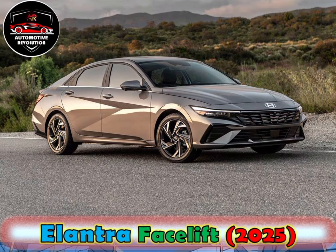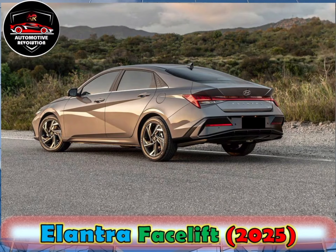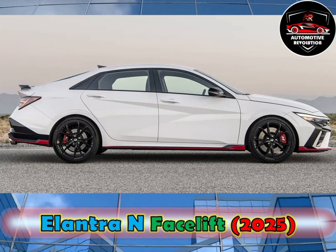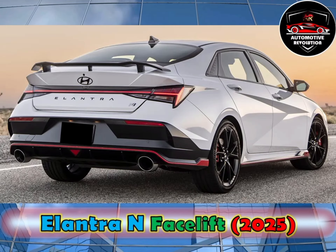On April 18, 2023, Hyundai unveiled the facelifted Elantra N, which features a similar redesigned front and rear end to the standard Elantra. The facelifted Elantra N was launched in the Philippines on April 4, 2024.